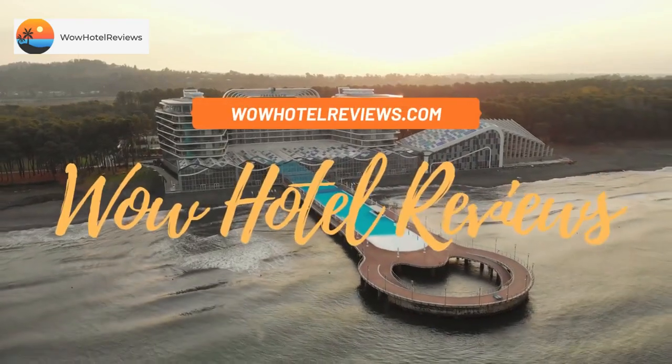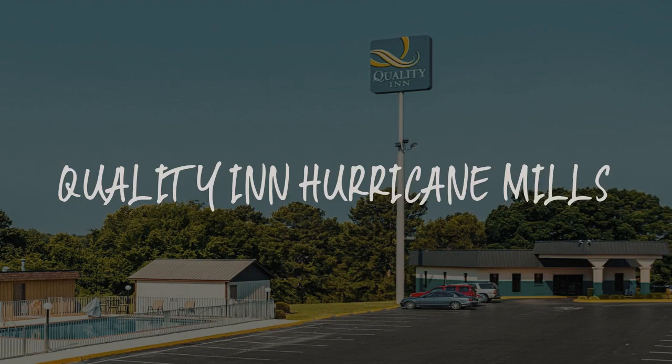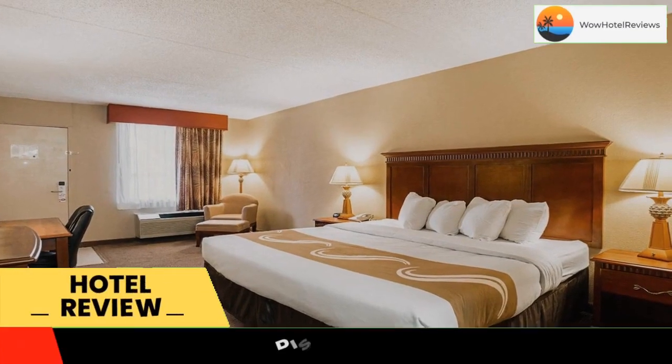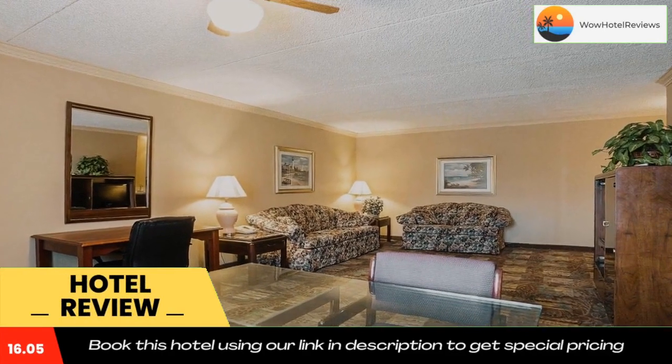Hello guys, welcome to Wow Hotel Reviews. Today I am reviewing Quality Inn Hurricane Mills, a three-star hotel. Please use our Booking.com link in the description to book the hotel and get good pricing. Just outside of Nashville, this hotel is conveniently located.